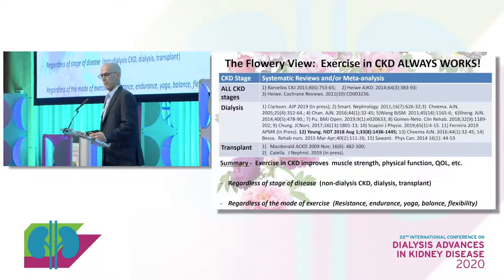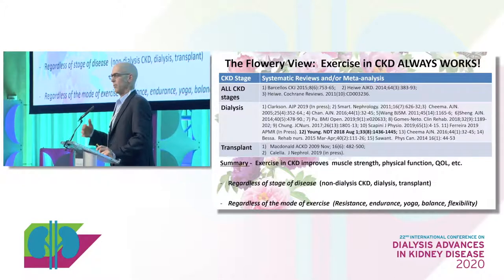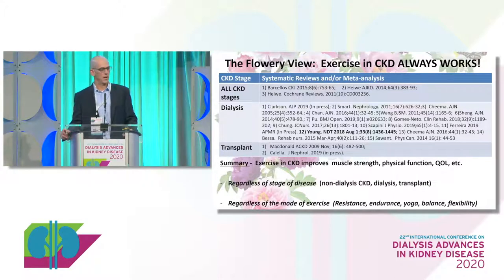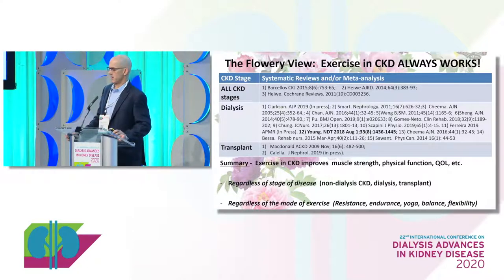We've gotten stuck in the typical view that exercise across the spectrum of CKD always produces benefits. There are numerous systematic reviews and meta-analyses, and it doesn't matter what stage of CKD — pre-dialysis, dialysis, or transplant — or what outcome you're talking about, whether it's muscle strength, physical function, or quality of life. It always seems to work, whether it's resistance exercise or endurance exercise — just get patients moving and they have better outcomes.